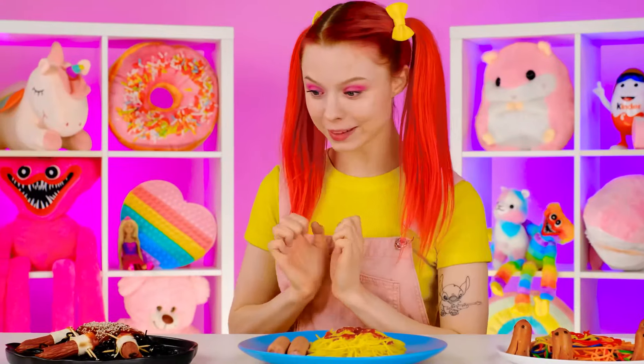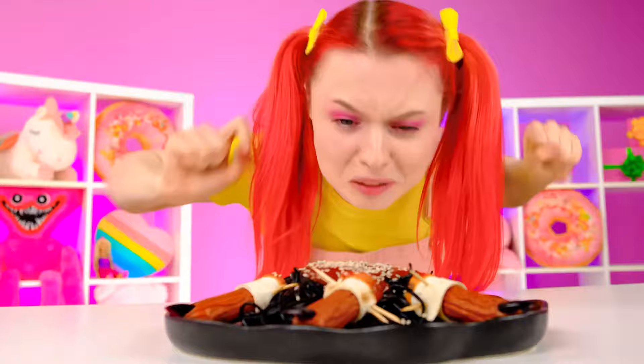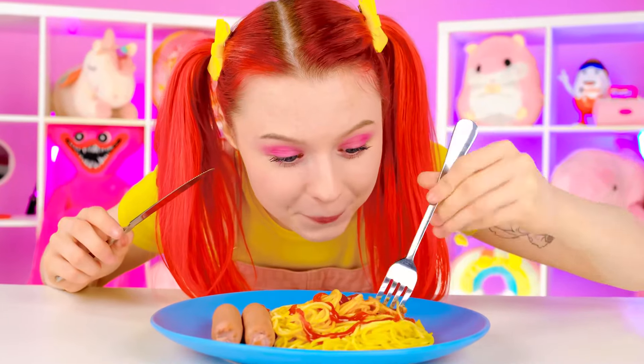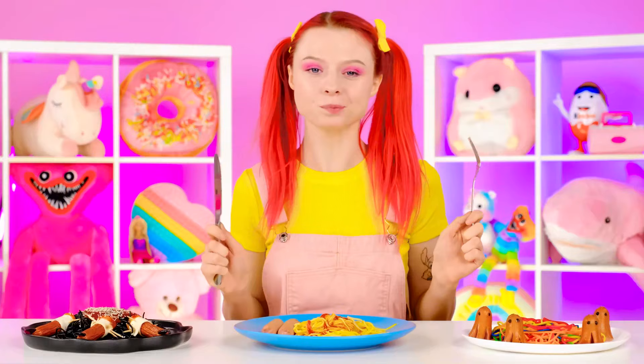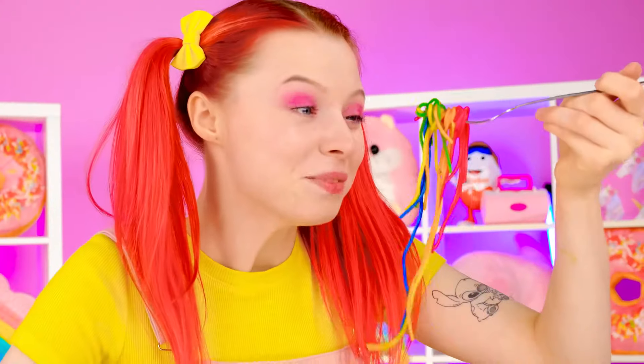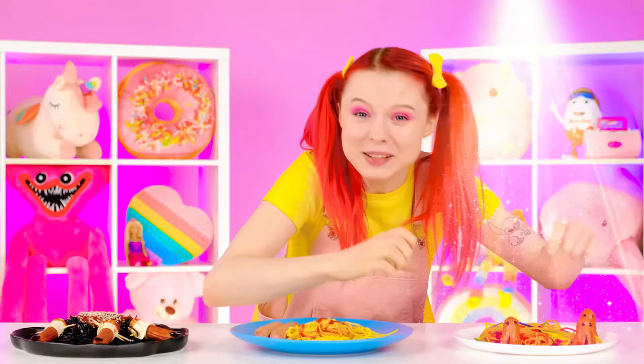Done! Wow! What is that? This is very scary. I don't want that. Let's try the spaghetti first. Wow! Yummy! What's in here? Wow! Rainbow pasta! Cool! This is unbelievably delicious! You win!